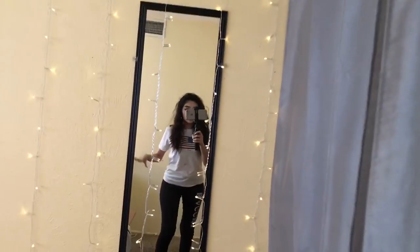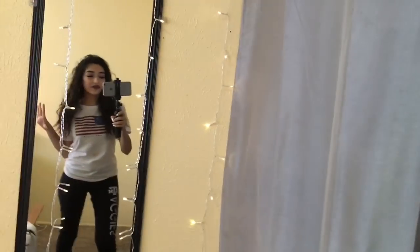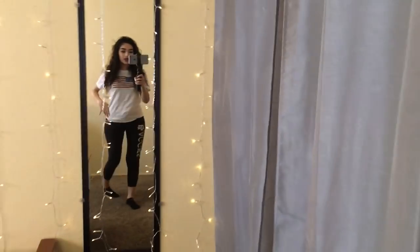First I want to show you guys how my closet looks and what I'm currently wearing. I'm wearing this shirt — it's actually my sister's — and just these leggings, they're black, with some socks.